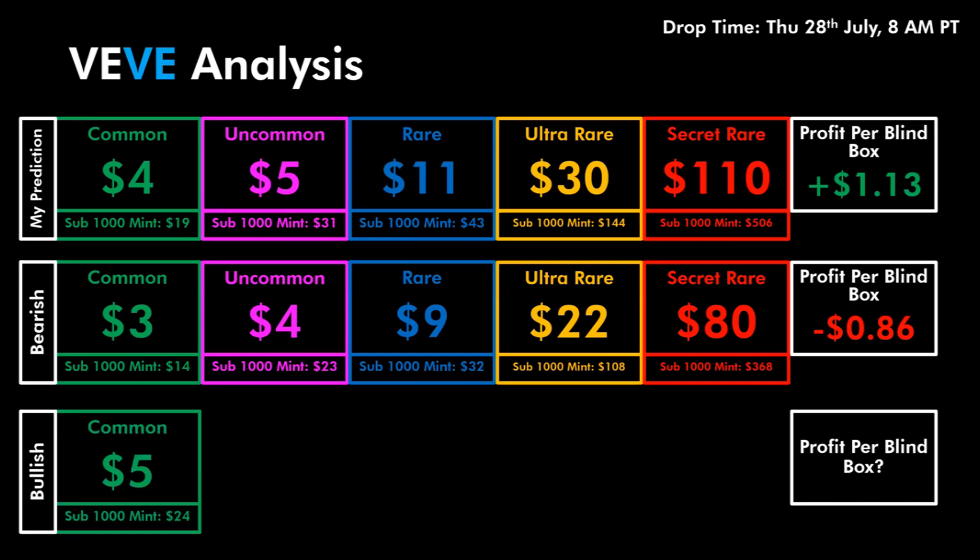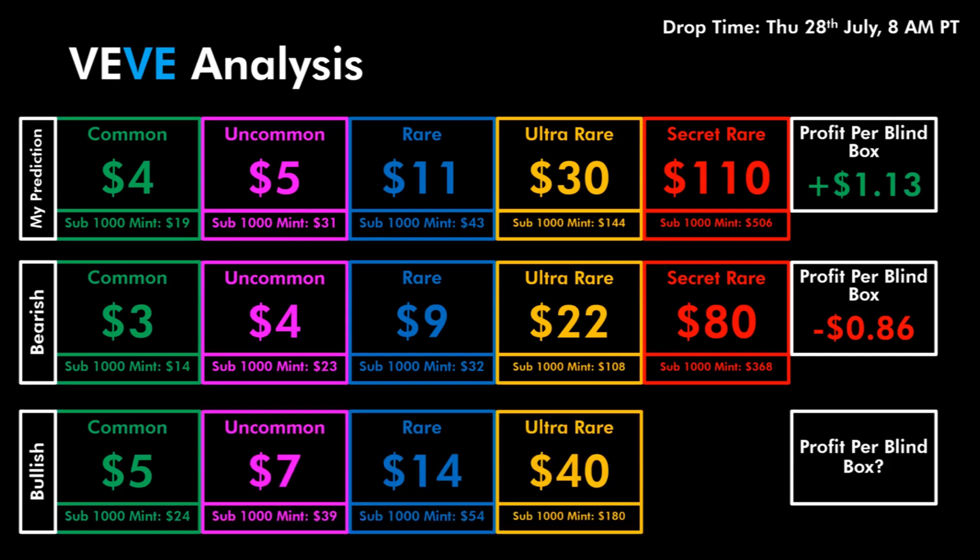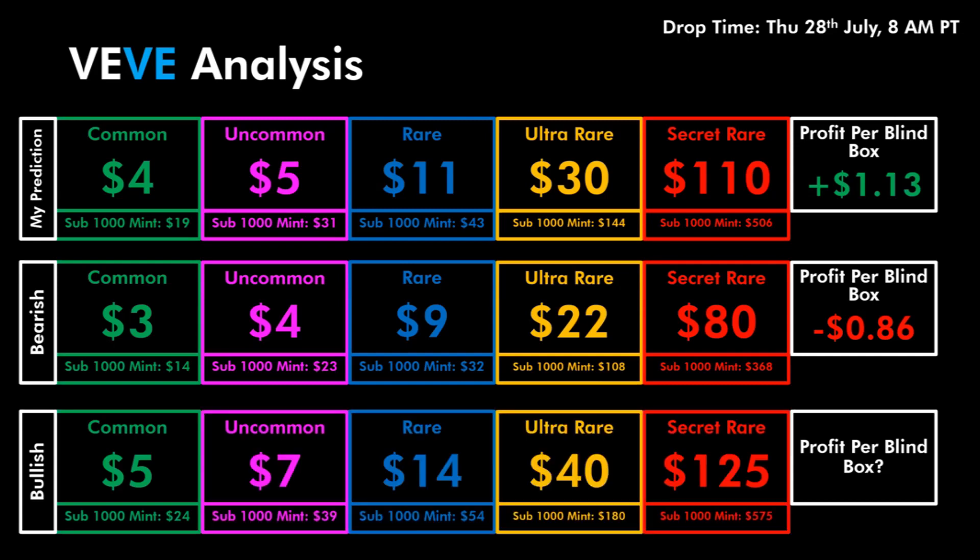If you are very bullish on this comic and expect the Common to be around 5 gems, the Uncommon at 7 gems, the Rare 14 gems, the Ultra Rare at 40 gems, and finally the Secret Rare up there at 125 gems — the average profit per blind box would be $3.17. Let me know in the comments if you are actually going for this drop. I definitely will be and will be trying to get as many as I can.